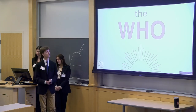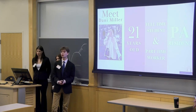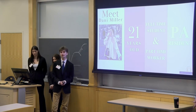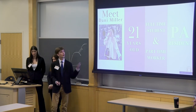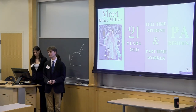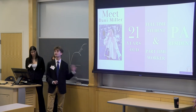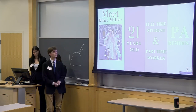Now we move on to the who. Meet Danny Miller — she's 21 years old, right in our target market, and she's a full-time student and part-time worker. She's also a Pennsylvania resident, a landlocked state, so at some points she's only maybe an hour away from the beach, while at other times she can be several hours away. She brings very diverse perspectives and experiences from childhood and her relationship to sunscreen to the table as we analyze her.